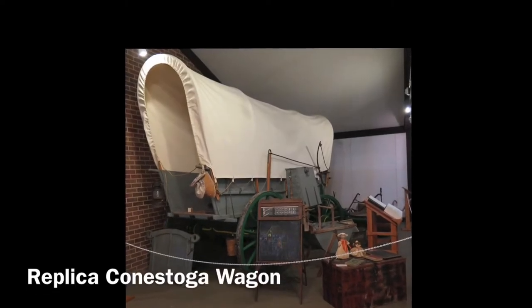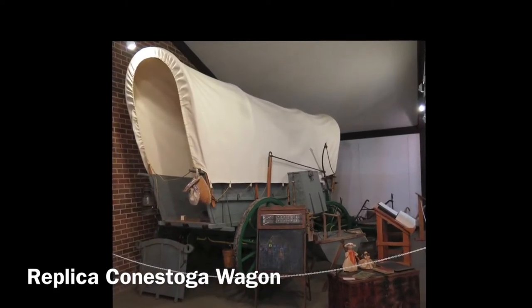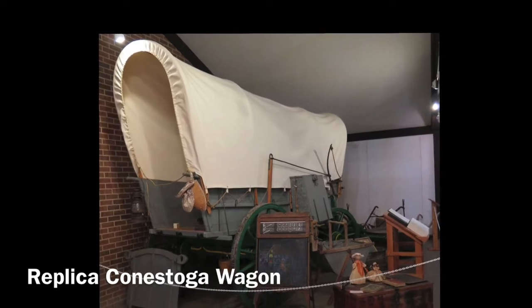Early day pioneers would travel to Kansas by covered wagons. The inside of the wagons was filled with the belongings the settlers wanted to bring with them. Since the inside of the wagon was full, children and others would walk along the wagon.